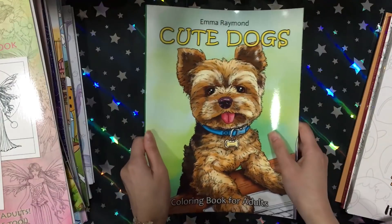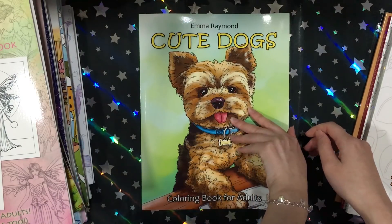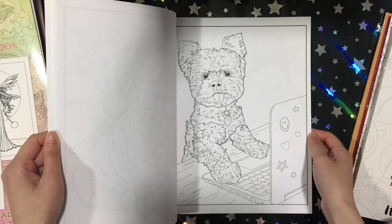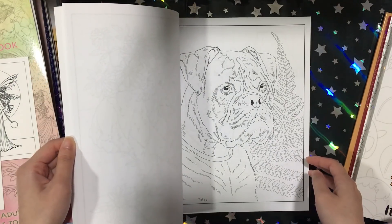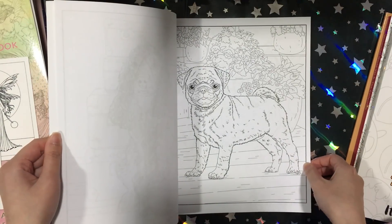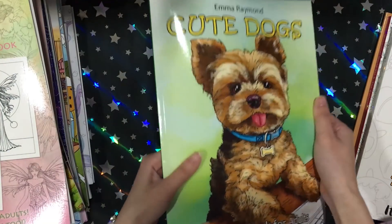Then I got Cute Dogs — this is a bit more realistic looking. I think the images here are very nice. I'm not sure how I'll color them because I don't know how to color fur yet, and since this is so realistic and non-cartoon-like, I'm a bit scared to color in them. Not yet anyway.